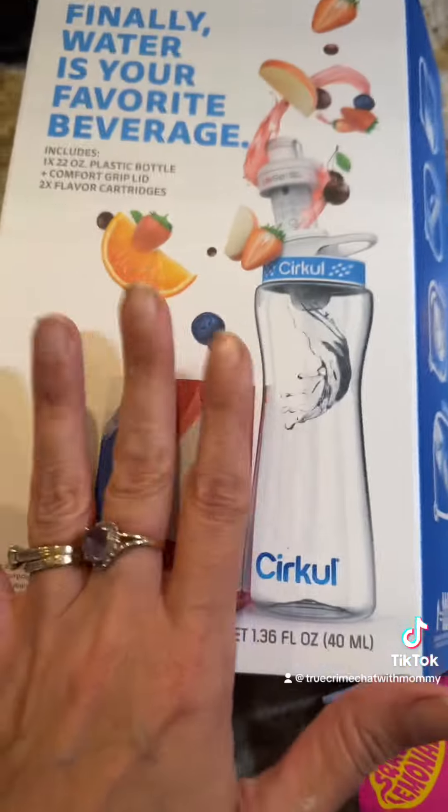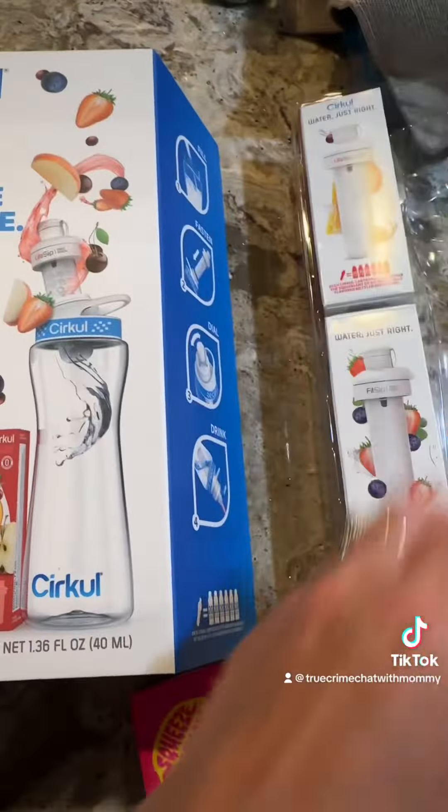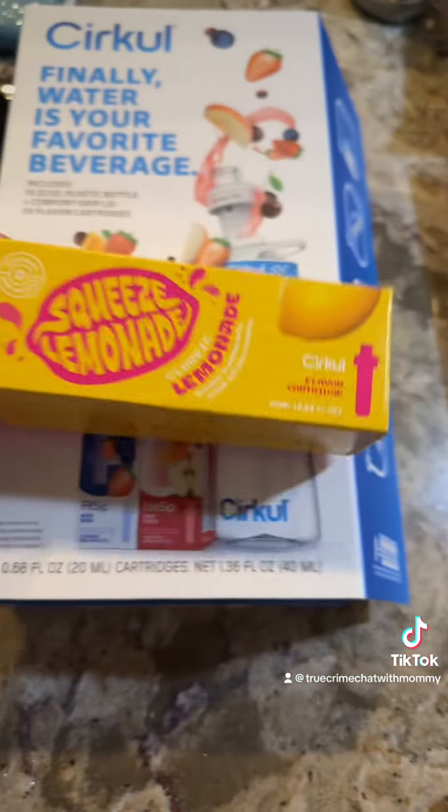We have very good water here — mountain water from a 650-foot well. It's great tasting, just fabulous water.